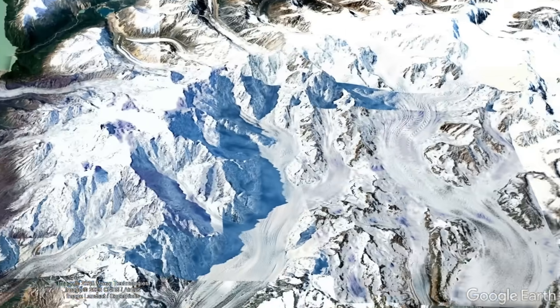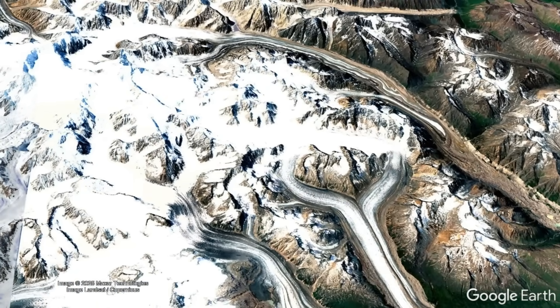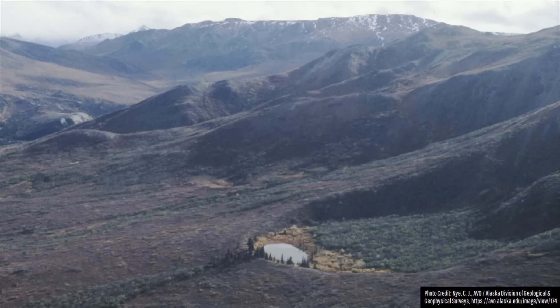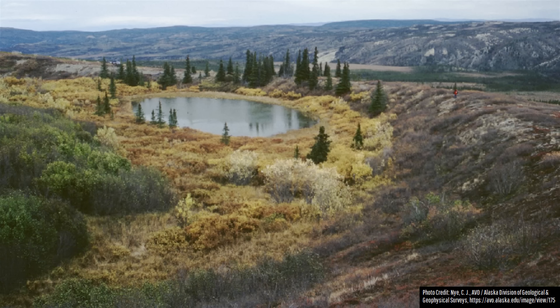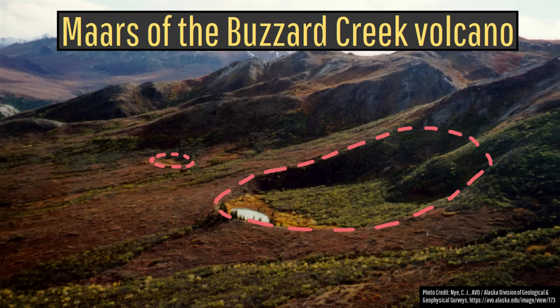For example, due to being surrounded by numerous similar-looking mountains, no one realized the Hays volcano existed until 1975. Or take this example of the world's smallest volcano by area. While this might not look like a volcano, it indeed is one, consisting of two small maar explosion craters that erupted near simultaneously around the year 1050 BCE.